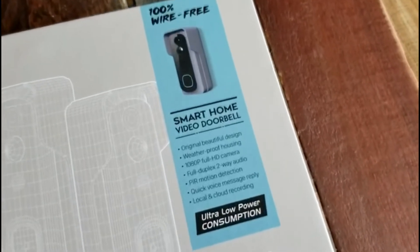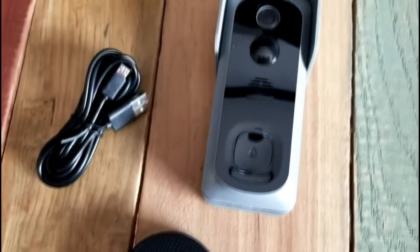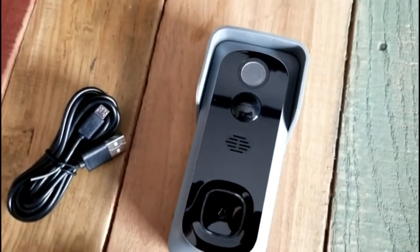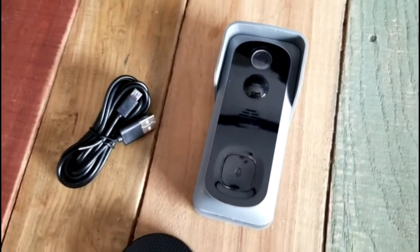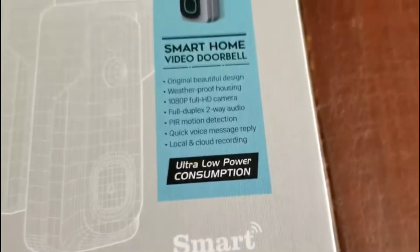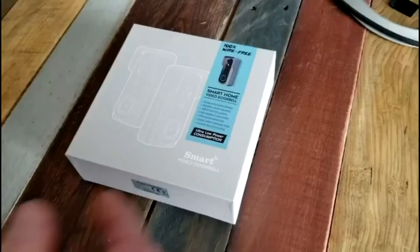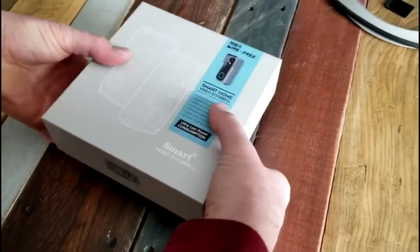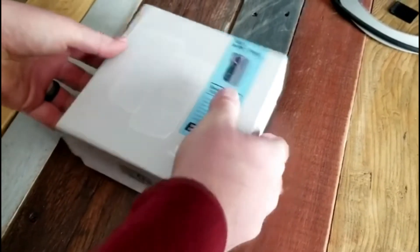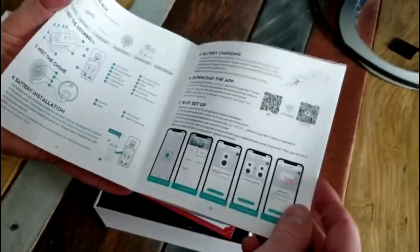The best wireless video doorbell is perfect for people who want to make their home feel more connected and comfortable. With a wide range of features, this product can be used to screen guests, monitor footage, and even connect with other home security products. Wireless video doorbells are a great option if you want to keep your property safe and private. In today's video, we will show you the top 5 best wireless video doorbells. Let's get started.